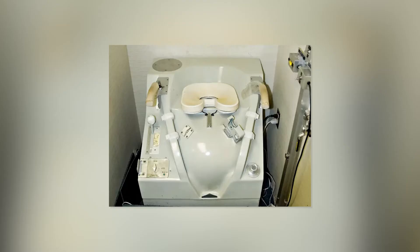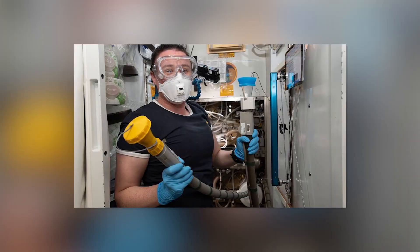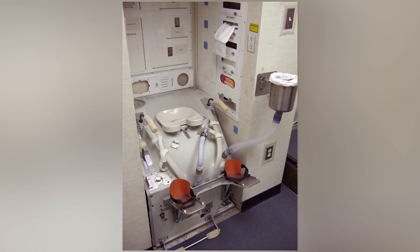In zero gravity, things float — that could be a bad thing, right? So our toilets have suction in them. We have a funnel that sucks the liquid parts away, and then you have to float in the proper position over the solid waste compartment. You need good suction pulling things away from your body to make sure that everything's clean and taken care of that way.